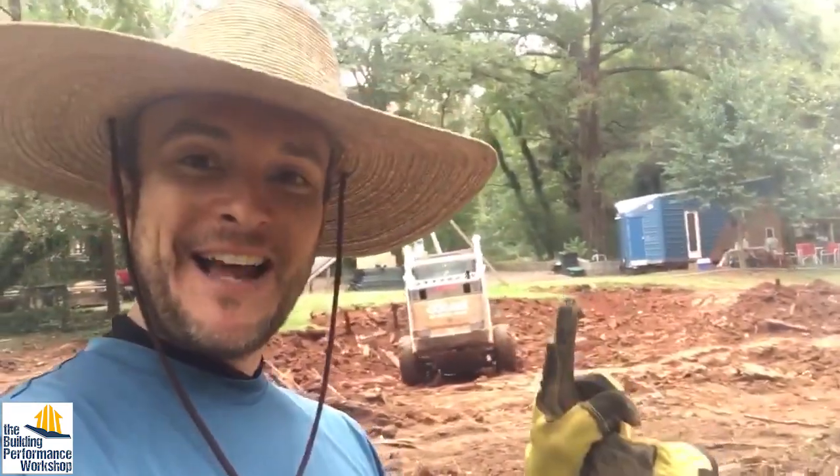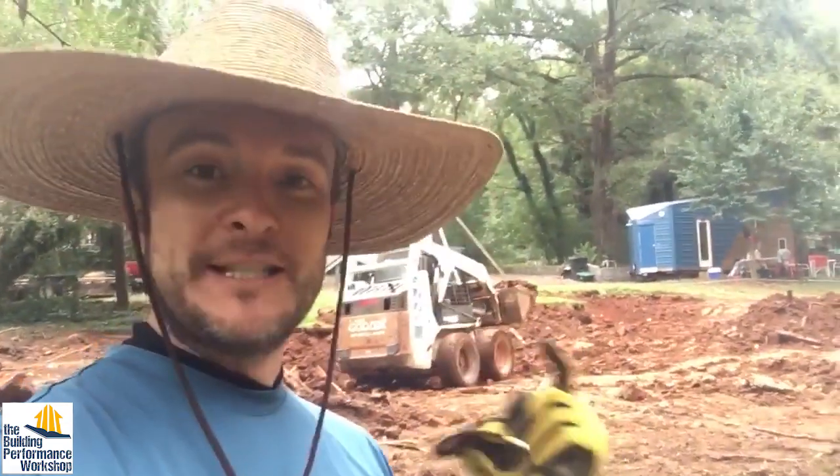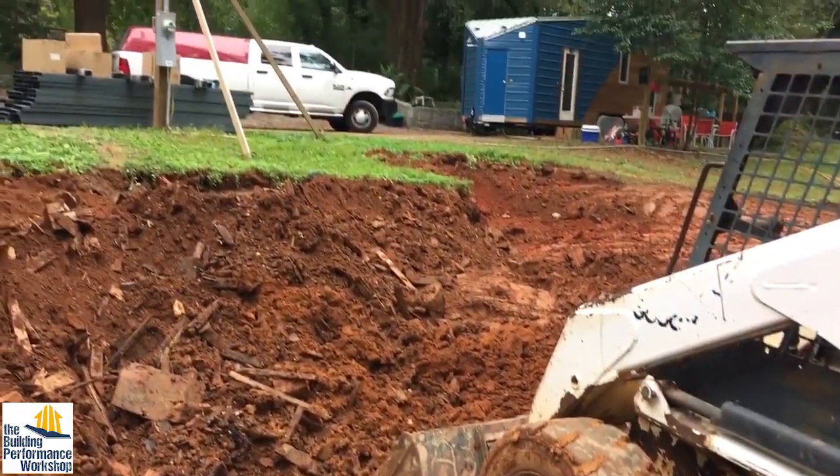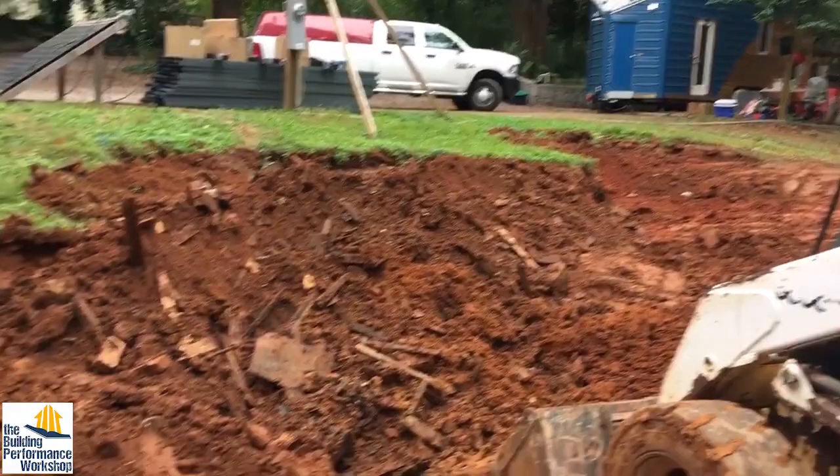You know the saying, shit happens. First day of our build, we find out that there is a literal house buried where we want to be building our house. A junkyard underneath our house. Can't build on trash, so we gotta take it all out.